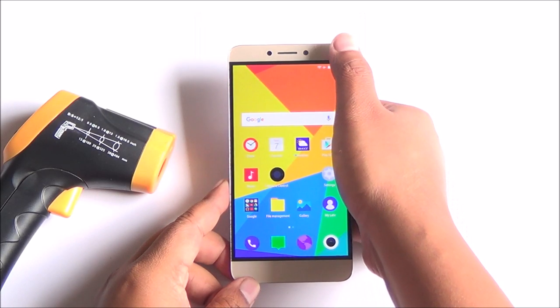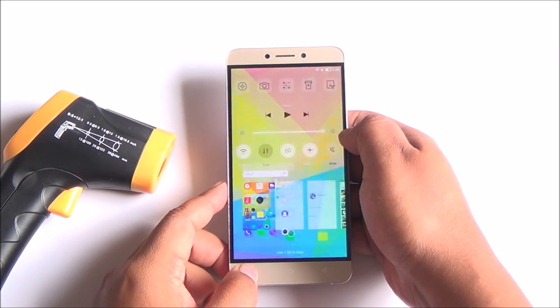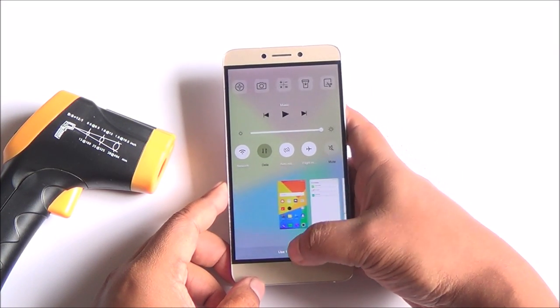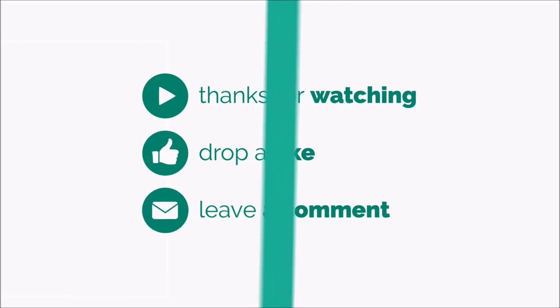Well folks, that brings us to the end of this video. The LeEco Le 1S is a very good phone for gaming and it's shaping up to be a very good all-rounder. We will be back with more on it — stay tuned to PhoneBunch for more. Thanks for watching and as always, have a great day and don't forget to subscribe.